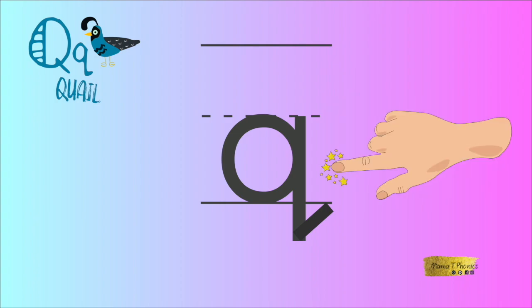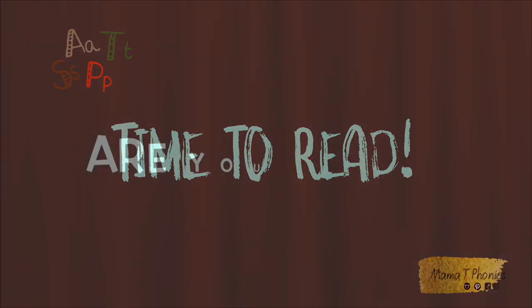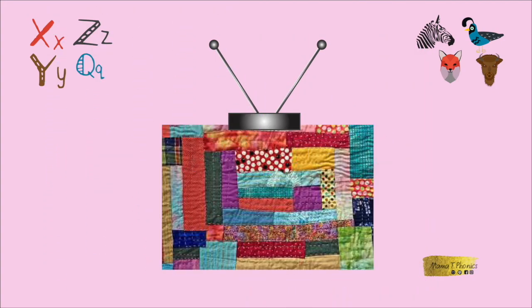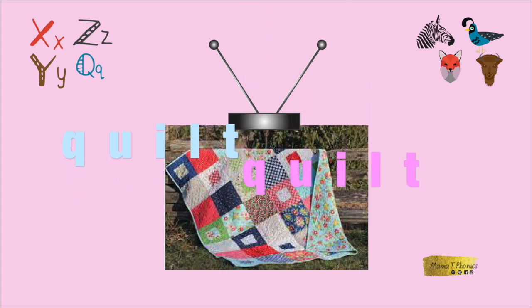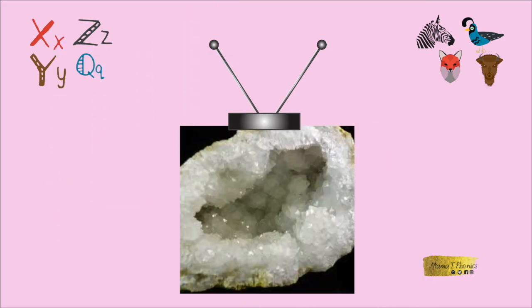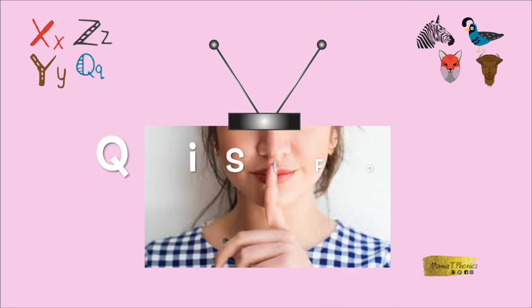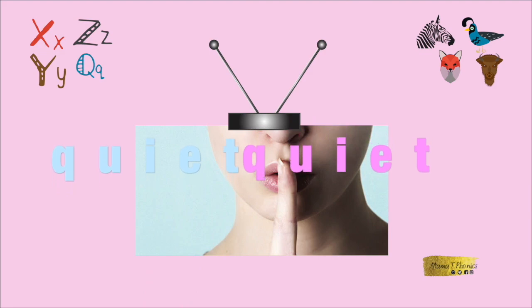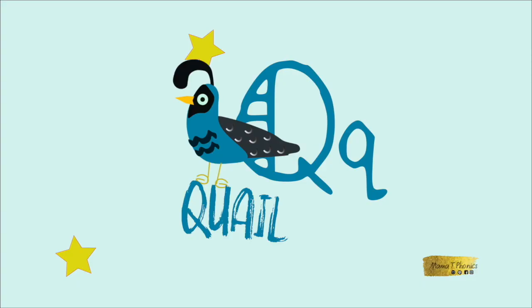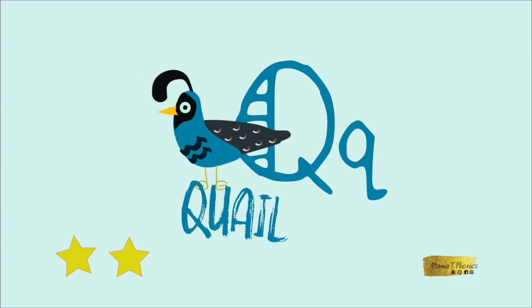You have earned a gold star. It's time to read. Queen. Quilt. Quack. Quartz. Quick. You've earned your second gold star. Great reading.